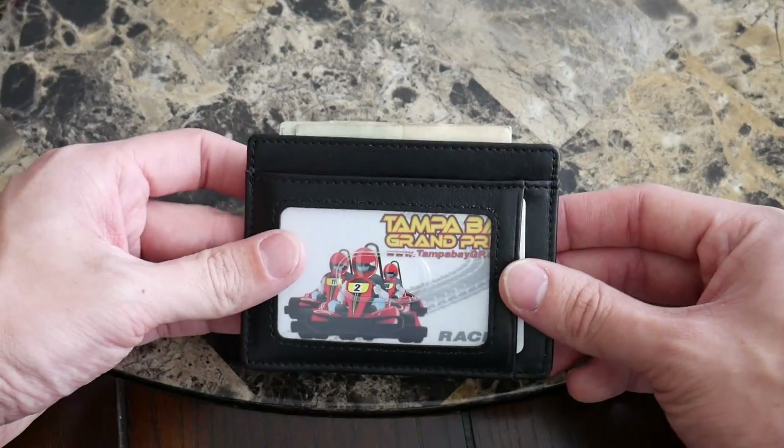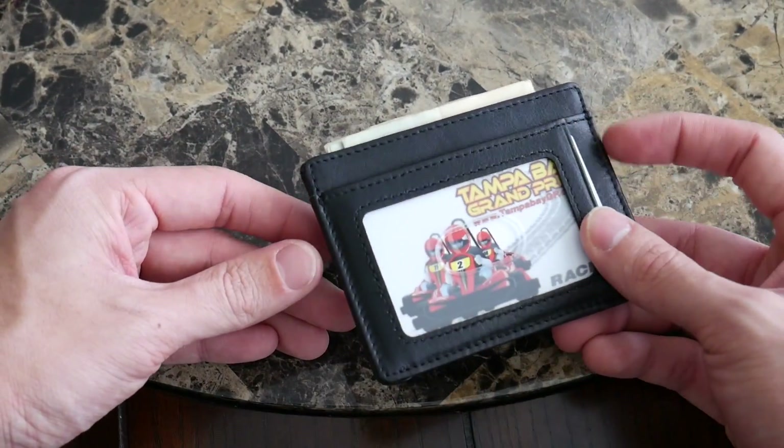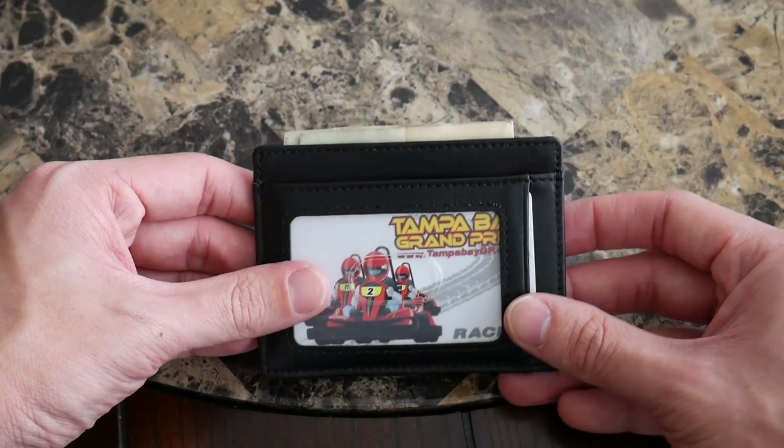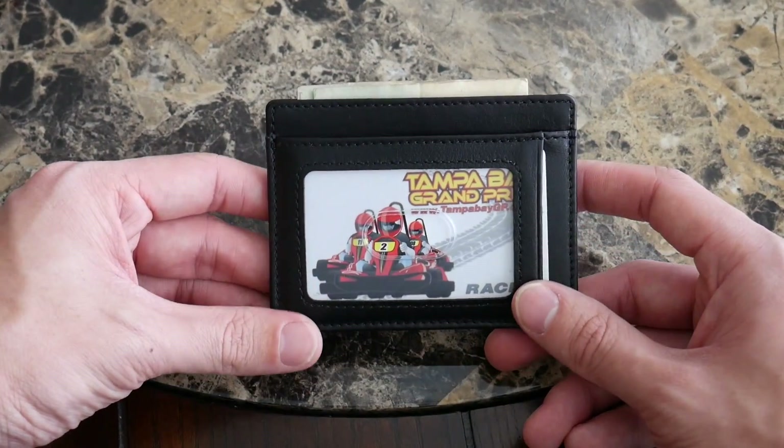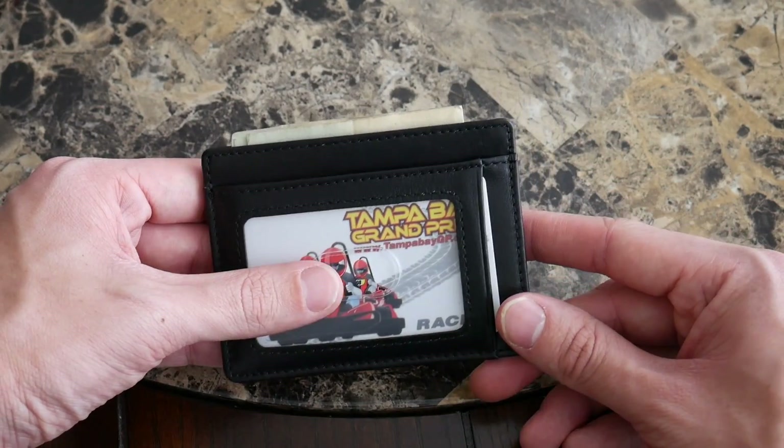Overall I really love the style of this wallet. I think it would be perfect for wearing in a back or front pocket and it holds everything quite nicely. For the price point it offers, this is a great option to consider.